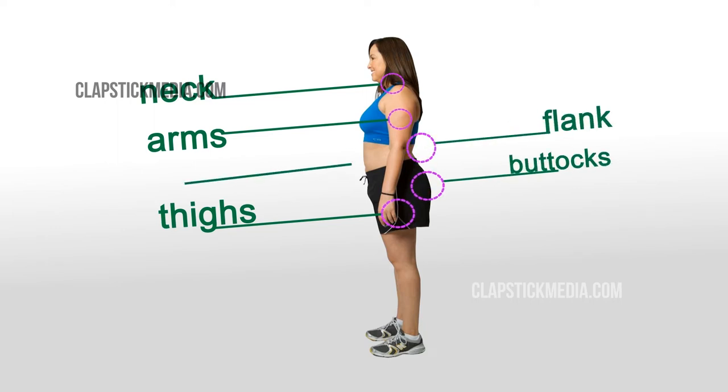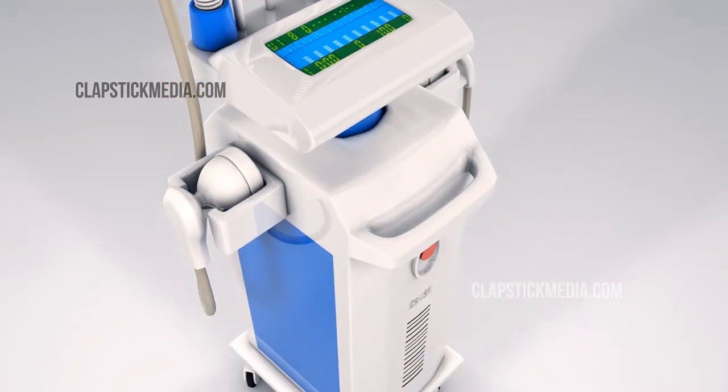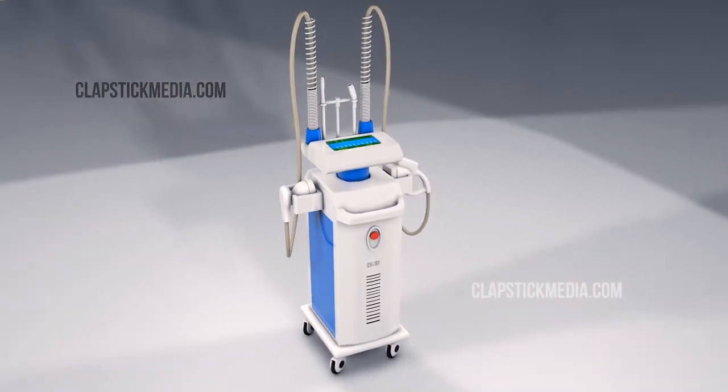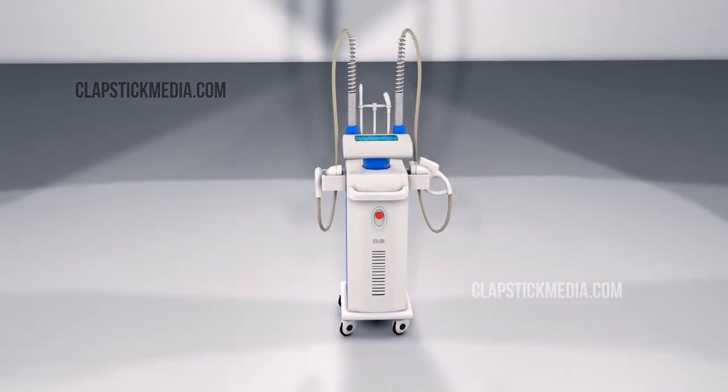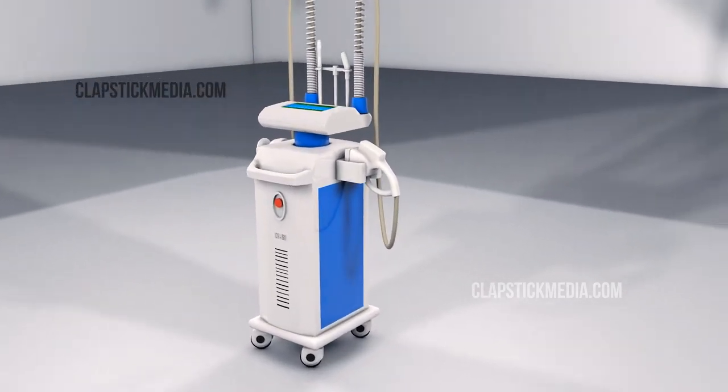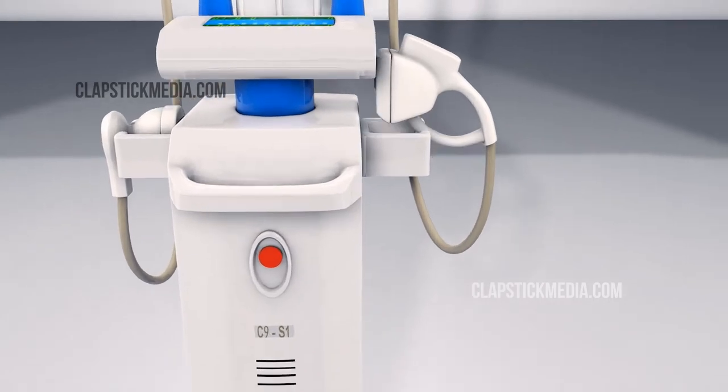The treatment areas also include buttocks, flank, and abdomen. The painless procedure uses a specialized device combining infrared light, medical-grade bipolar radiofrequency, and vacuum to provide cellular-level treatment of the targeted areas.